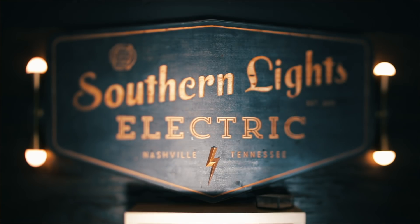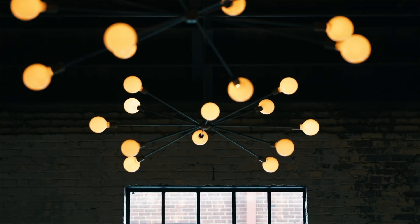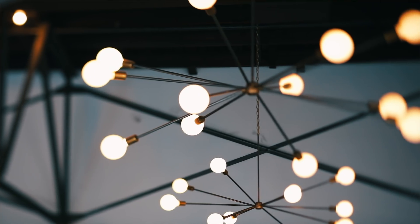Southern Lights Electric is a custom manufacturer of lighting fixtures. Our aesthetic is definitely modern. Simplicity is something I think is really beautiful.